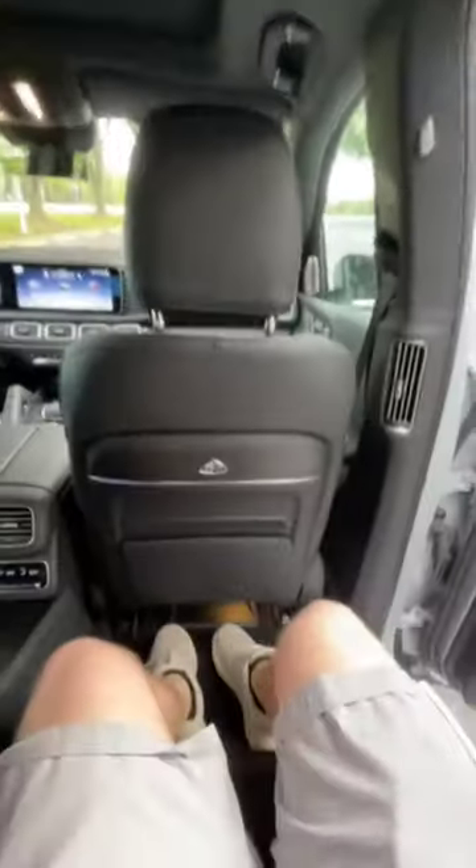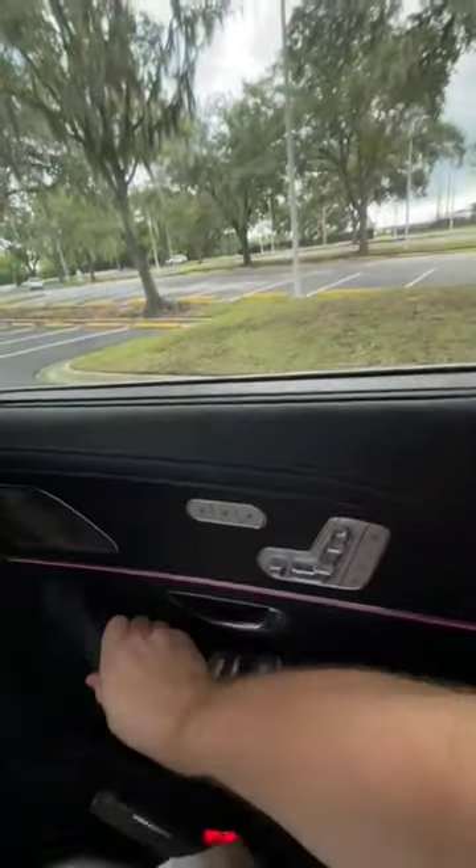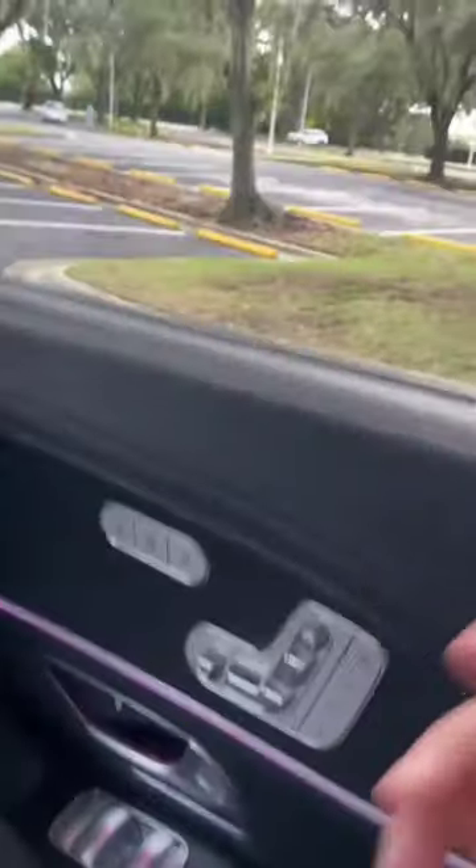Let's go ahead and throw this over there so that we can take a seat. I don't get a fancy button to close my door, but I don't have to slam it shut because I have soft close doors.